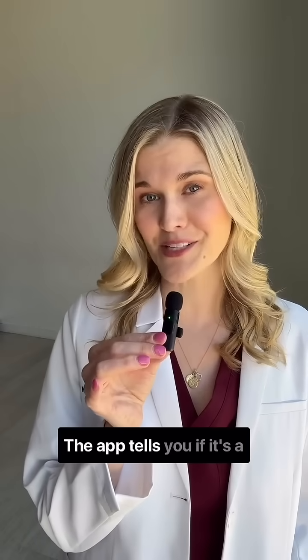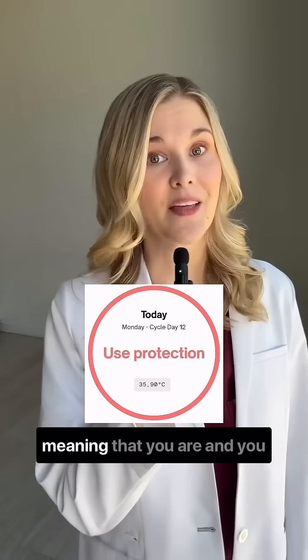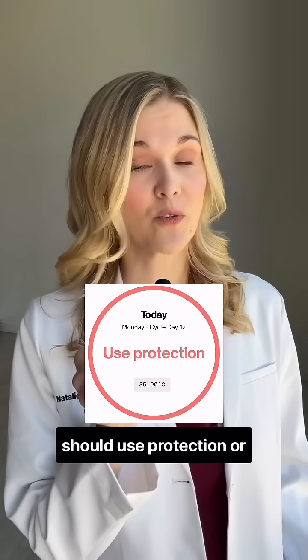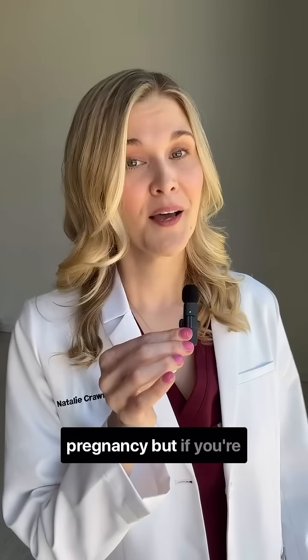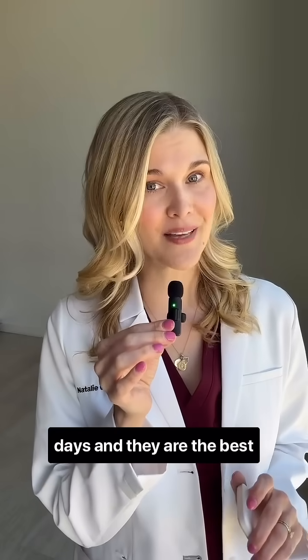The app tells you if it's a green day, meaning you're not fertile, or if it's a red day, meaning that you are, and you should use protection or abstain if you're avoiding pregnancy. But if you're trying to conceive, the red days are your most fertile days and the best time to try.